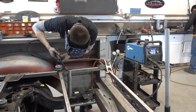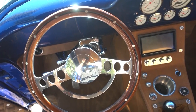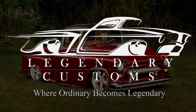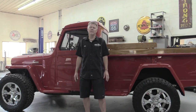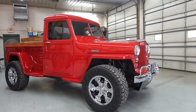I'm Chris Meyer. Join me and the Legendary Customs team as we take ordinary rides and craft them into Legendary Customs. Hey everybody, Chris with Legendary Customs based out of La Crosse, Wisconsin. Thank you very much for joining us. Behind me is what Ron's grandchildren call the Little Red Truck — a 1948 Willys pickup truck that we transformed from an original vehicle into this beautiful custom rig.